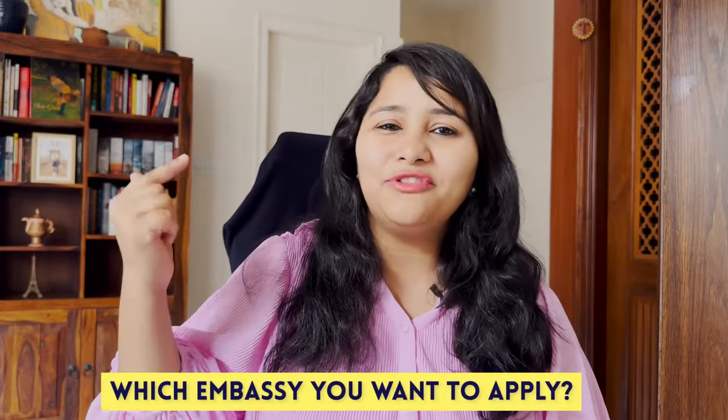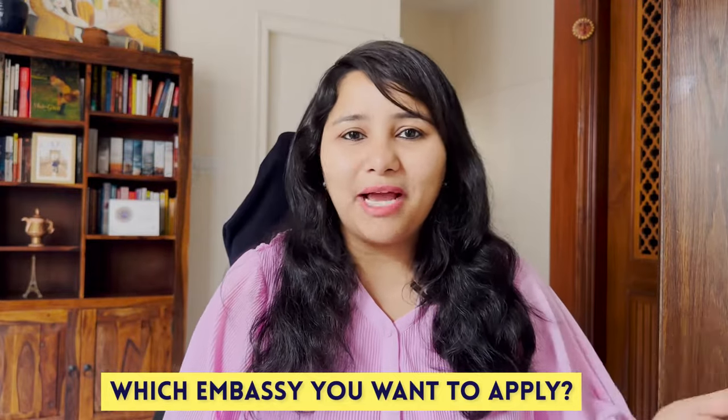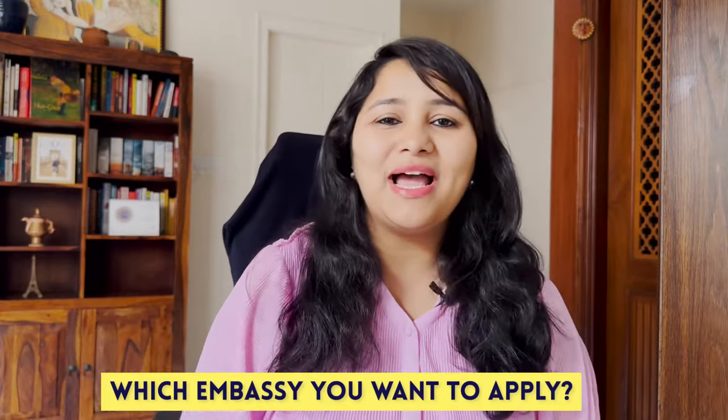If you're still watching, do give this video a thumbs up and comment below which embassy or location you're looking to apply from — whether it's Kuala Lumpur, Bangkok or Singapore, let us know in the comments.